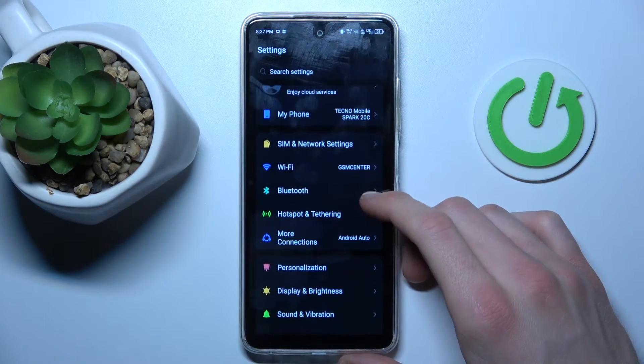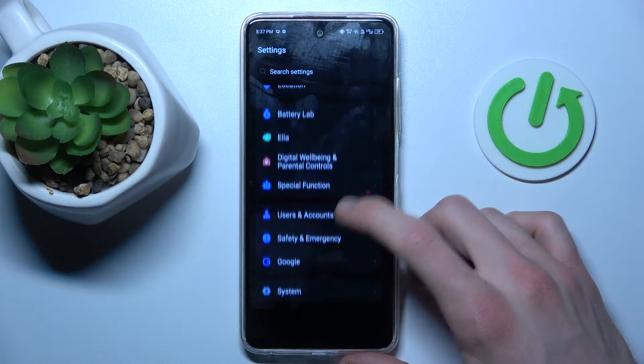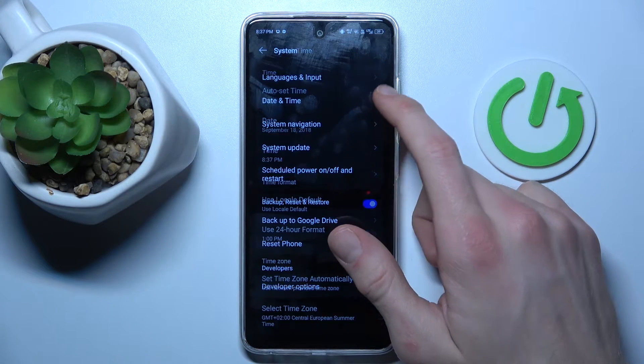In Settings, we look for the System option — the last option — and then Date and Time.